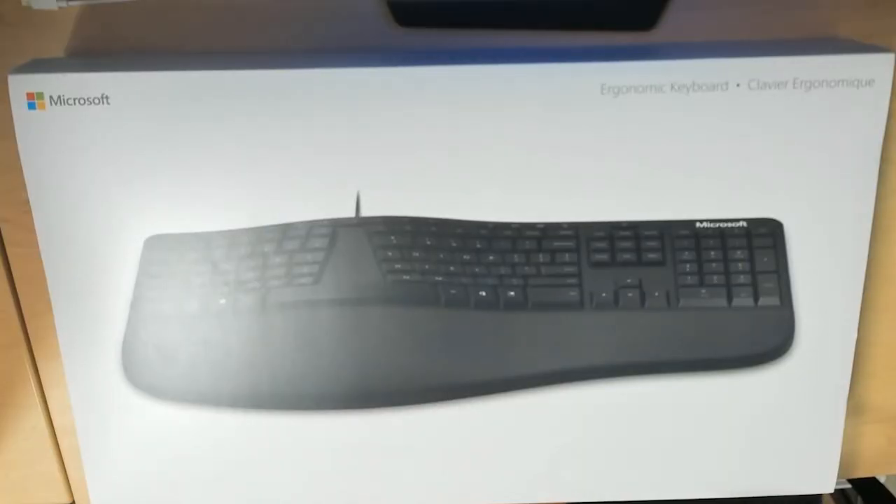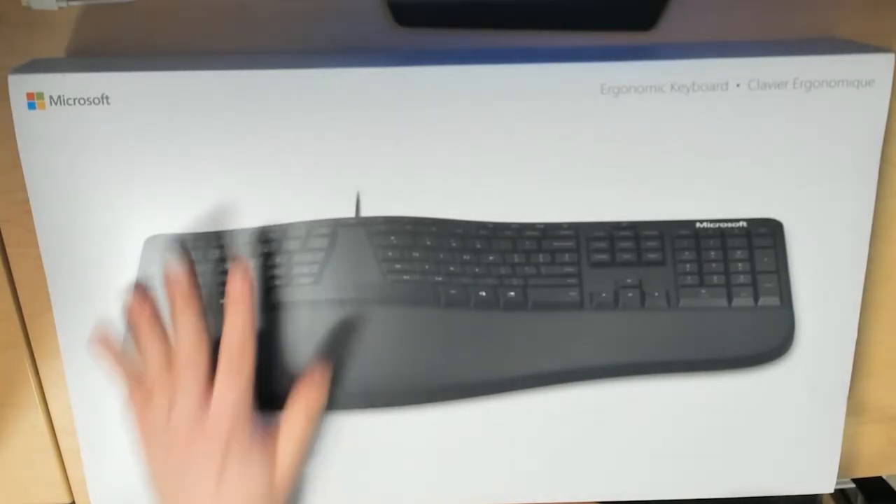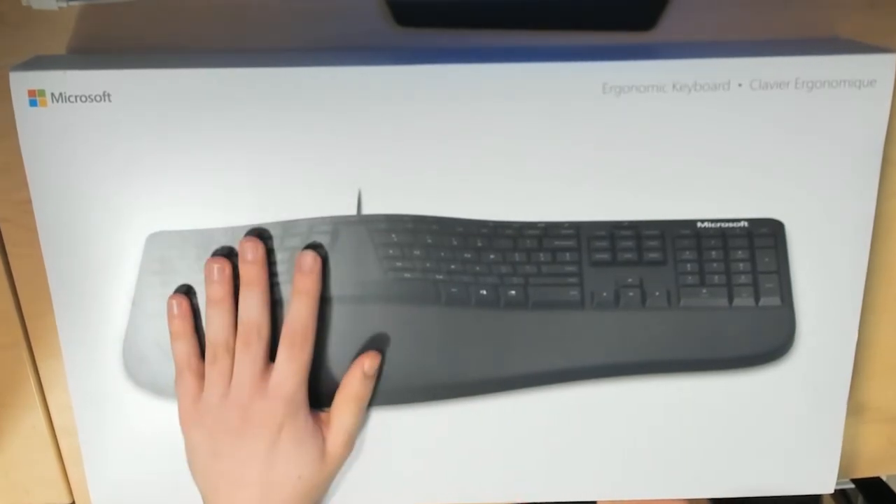What's up, Fox here, and we're taking a look at the Microsoft Ergonomic Keyboard — the baby's first ergonomic keyboard. This is $60 new. I got it at Best Buy Open Box Excellent for $21.99. Best Buy regularly has them on sale for like $30, and I'm sure Amazon has it on sale all the time as well.